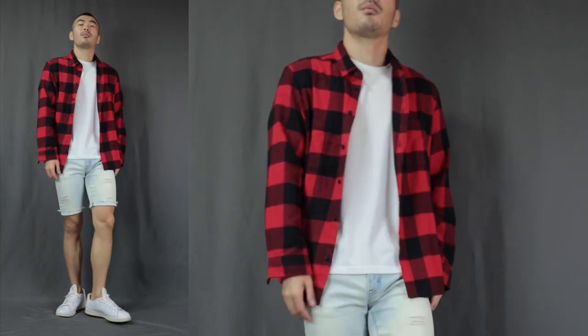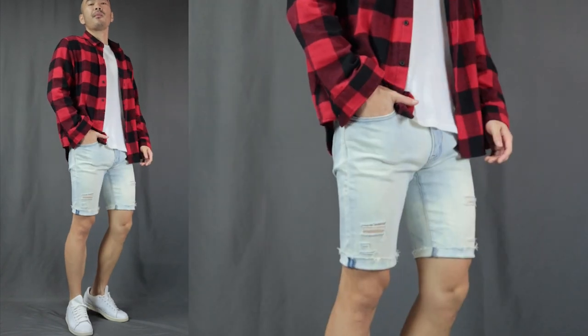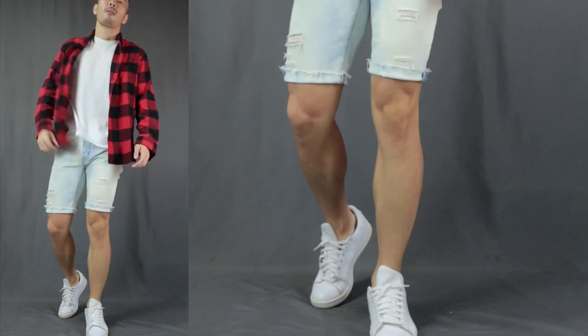Now moving on to outfit number 5, I call this the summertime layering. Over here, we have a basic tee layering it with a flannel shirt with some denim shorts, finishing it off with some white sneakers. Who says you can't layer in summer? But this is definitely for those who are not afraid of the heat, and for those breezy summer afternoons where you want to layer a little bit and transition to the evening. The distressed denim shorts and the flannel shirt is just a perfect combination. But of course, you can rock it with some chino shorts as well.